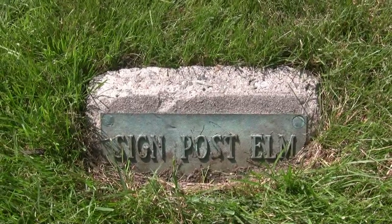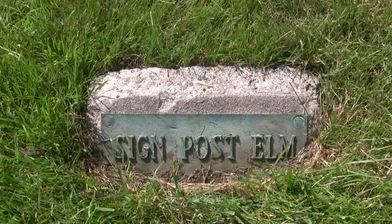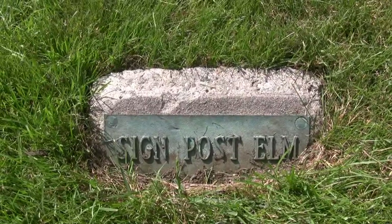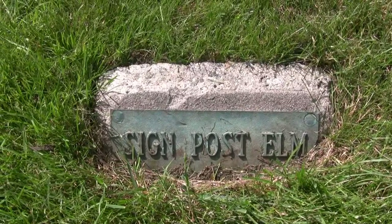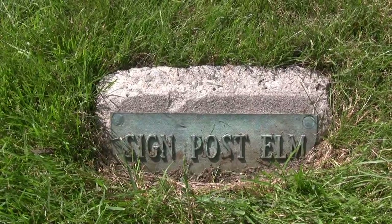We are in front of the Litchfield Historical Society, where there is a small marker commemorating the signpost elm. The elm trees of Litchfield on the green are long gone — they were wiped out by Dutch elm disease in the early 1930s. But this was a particularly important tree in town, and that's why it has this marker commemorating it.